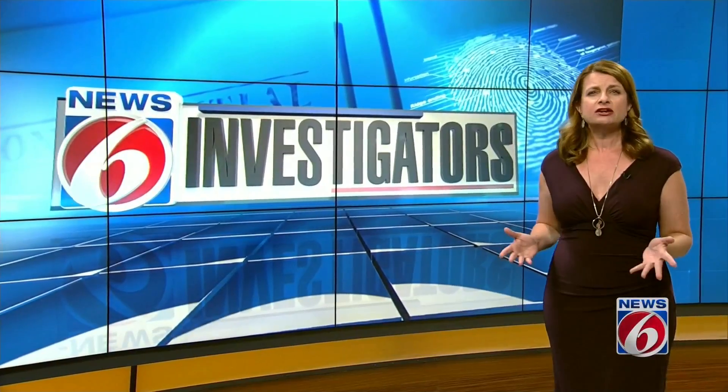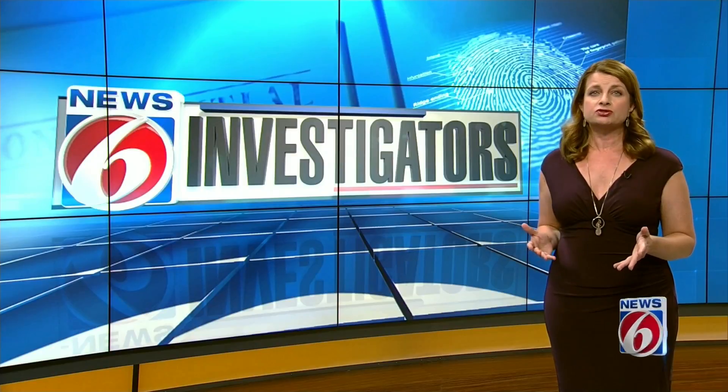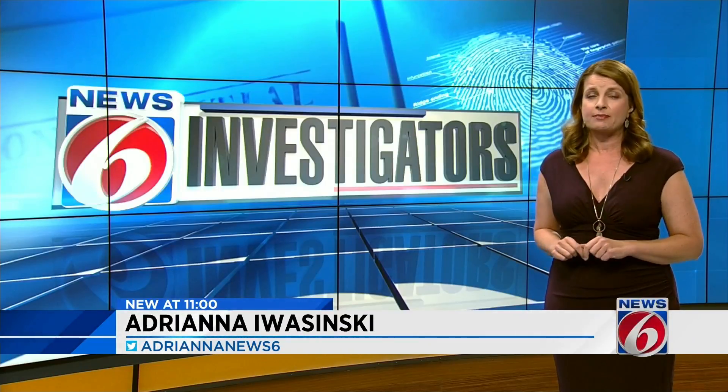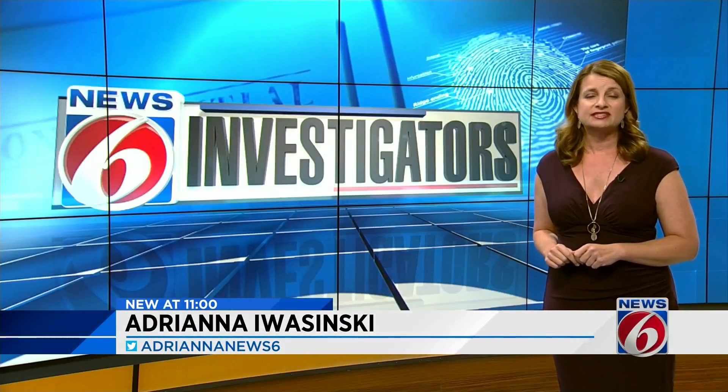Now the bomb team tells me what scares them the most are the other potential copycats out there that will be willing to do the very same thing at home and not only put themselves at risk, but others as well. They do not want that to happen, but are ready if it does. Adriana Iveshynski, News 6.